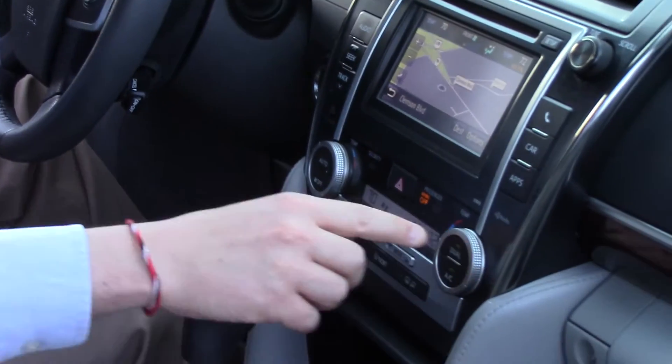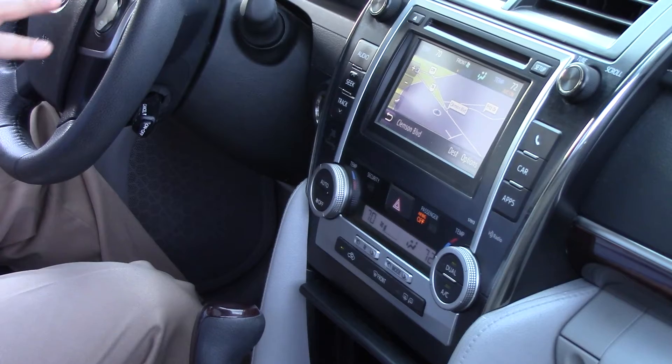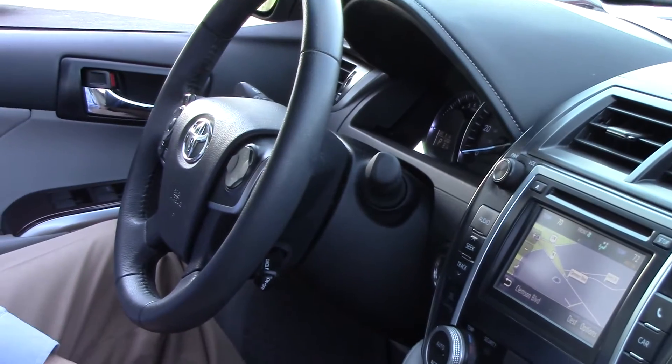And dual climate controls where the passenger and driver can set their temperature separately from each other, along with Bluetooth hands-free phone calling.